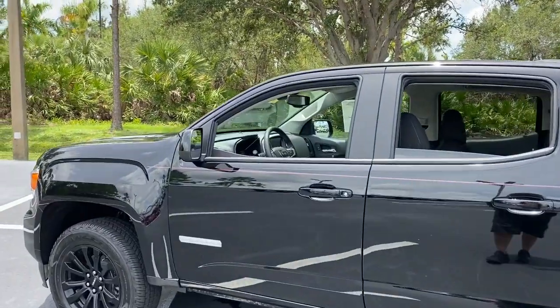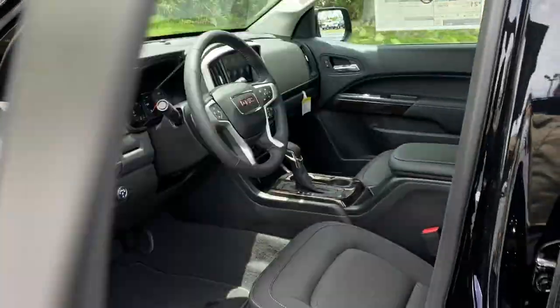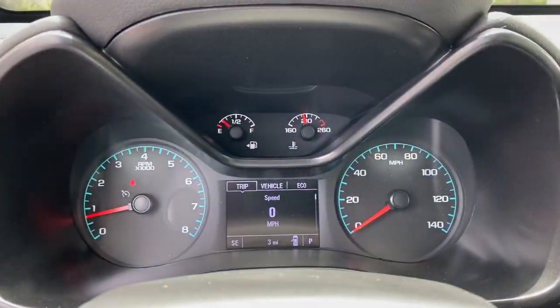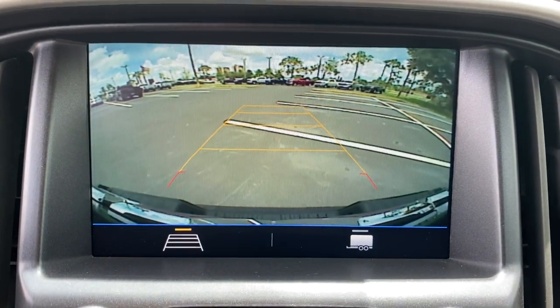The following are some of this vehicle's highlighted options: keyless entry, fog lamps, electronic stability control, aluminum wheels, power driver's seat, intermittent wipers, tire pressure monitoring system, trip computer, bucket seats, power windows.